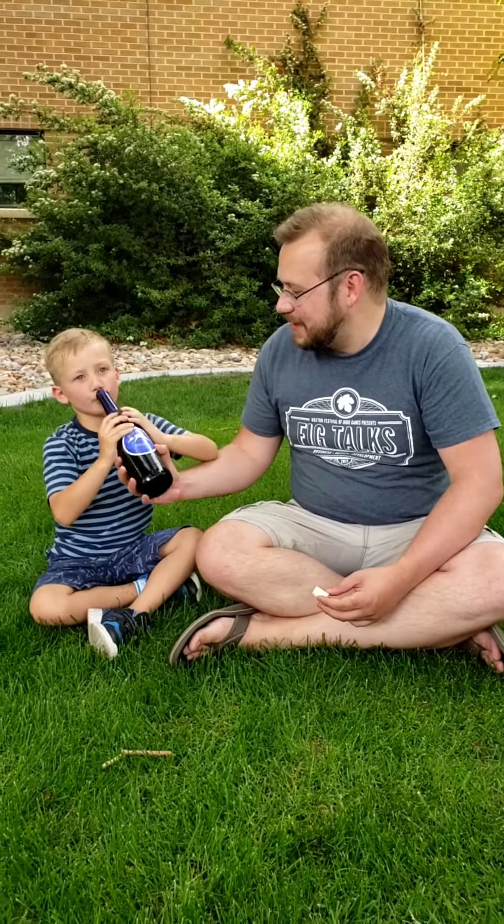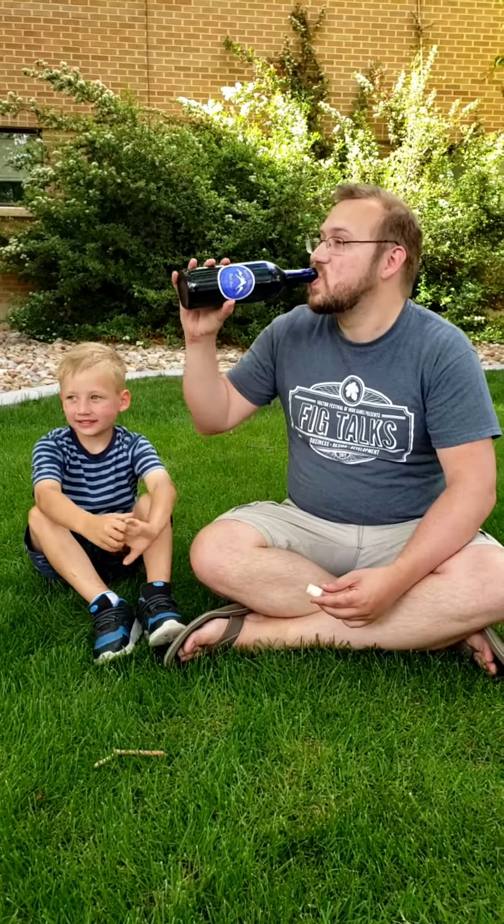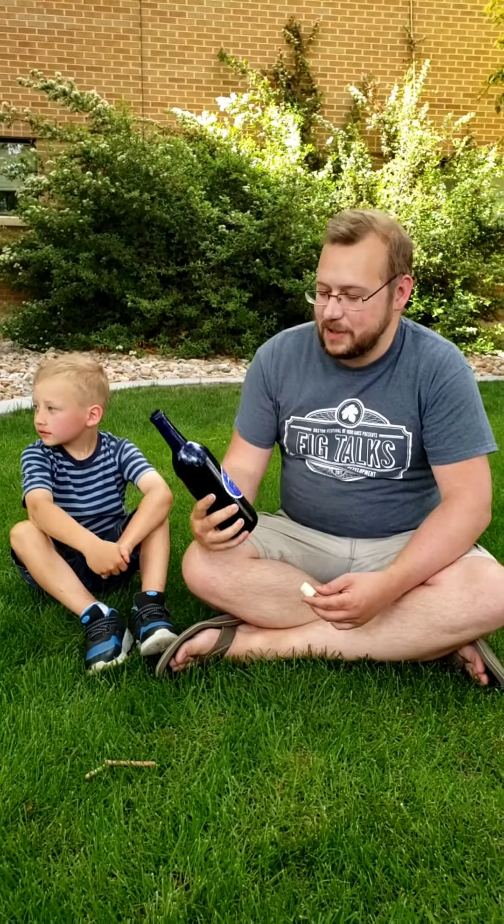Sweetness — what do you think? I'm going to give it a 5 for sweetness. A 5 for creamy.